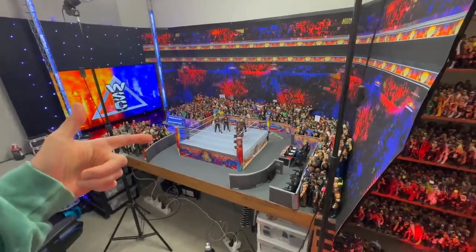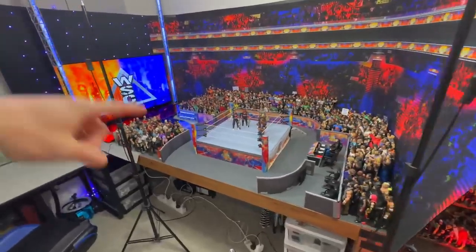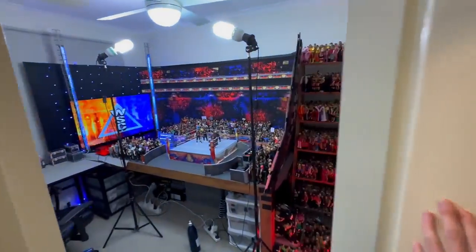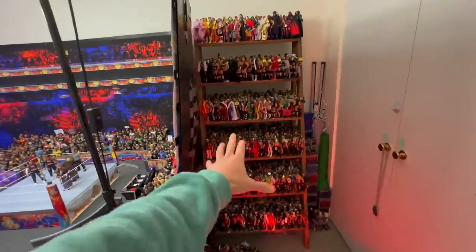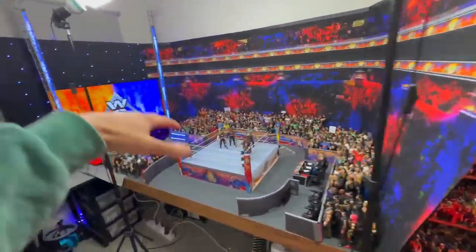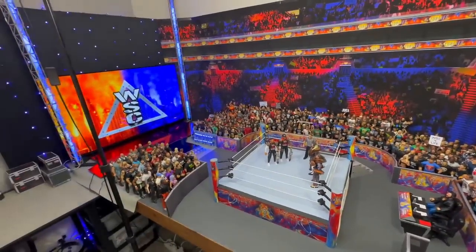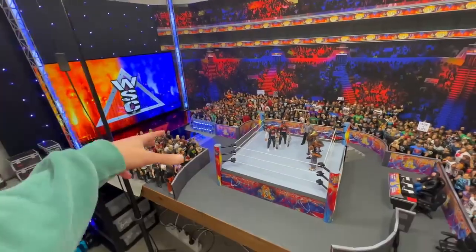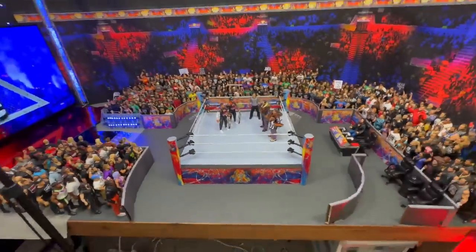What's up guys, WSC stage creator back again with another video. Today we got the 2023 WSC room tour. We come into the room here and we got the bigger shelves which we will go deep into and have a look at all the figures. But right here let's focus on the arena, and the arena seems to change every single year when we do these room tours. We've had this table set up since 2021 and it's done wonders, I really love this table setup.